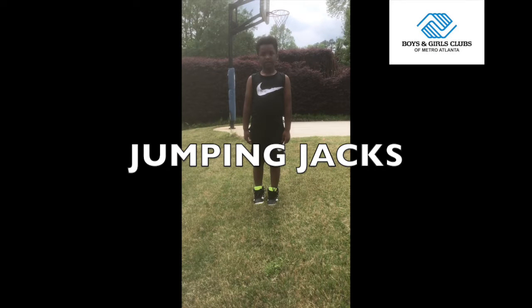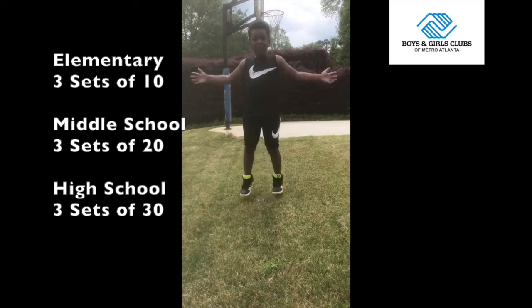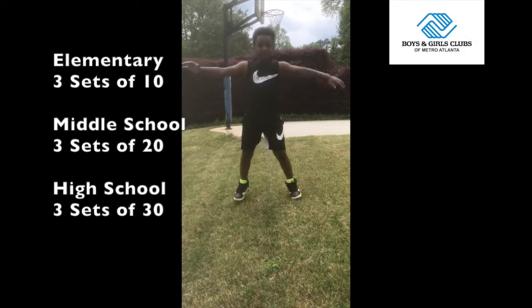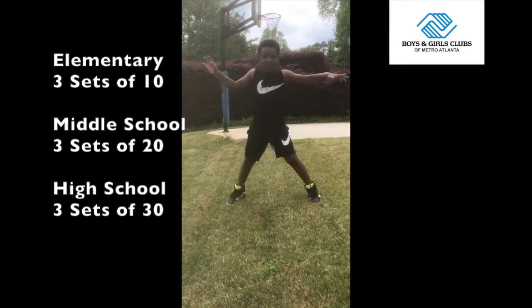First, we're going to start off with jumping jacks. Make sure you are given the appropriate amount of jumping jacks depending on the age of your child. We recommend for elementary age, you start with three sets of 10. For middle school, it should be three sets of 20. High school should be three sets of 30. Take a 30-second break between each set.